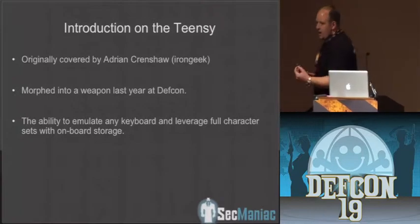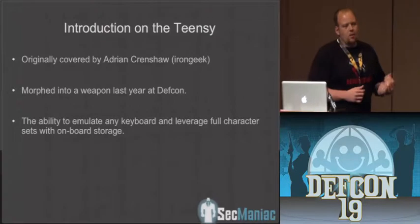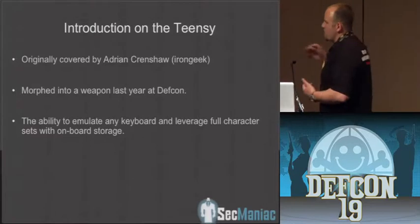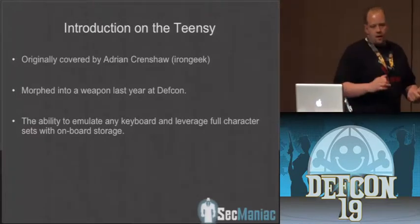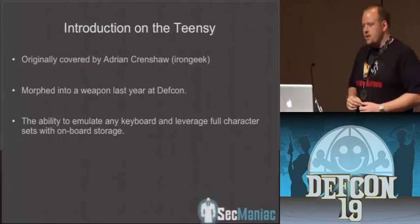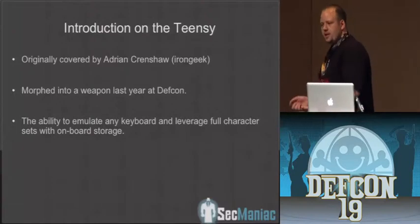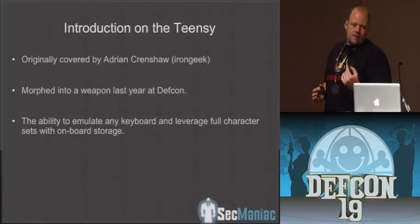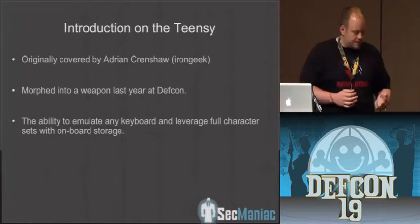You can program it via the Arduino programming language — it can be anything you want. In these cases we basically programmed it to be a keyboard. When you insert it into a computer, it has onboard memory and starts executing commands very fast on the machine, allowing you to attack the system via a fake keyboard. Most companies disable auto-run, so you can insert it and it won't automatically run — this circumvents that because it's emulating an actual keyboard.